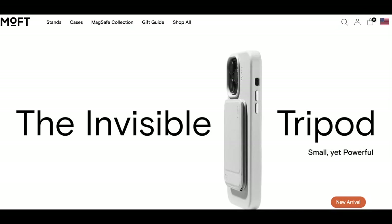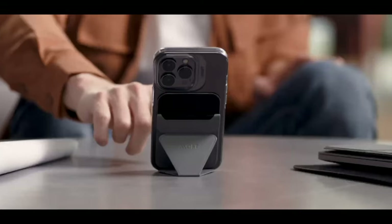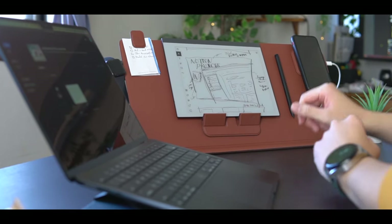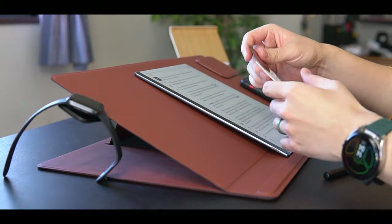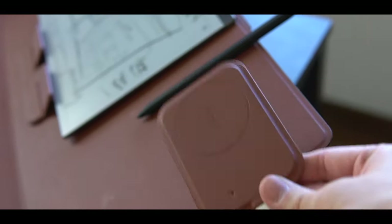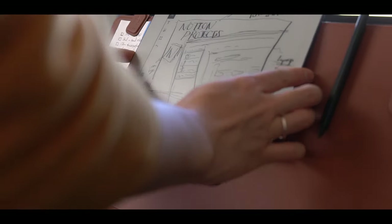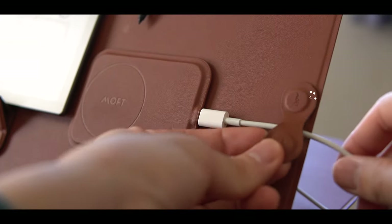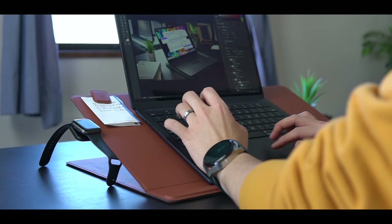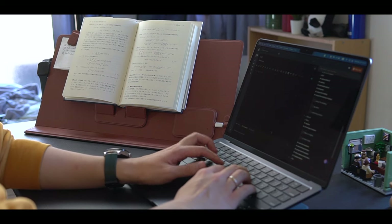Speaking of Mac, today's sponsor Moft makes high-quality ergonomic accessories for your devices. I've been a huge fan of their products for a long time because they're both functional and aesthetically pleasing. One of my favorite products is their smart desk mat, which can transform any surface into a smart workspace. It comes with many accessories such as a wireless charger, magnetic book and tablet holders, and cable organizers, so you can customize your workspace to your liking. Whether you're reading a book, working on your laptop, or studying, this smart desk mat can help you create a more productive and comfortable workspace.